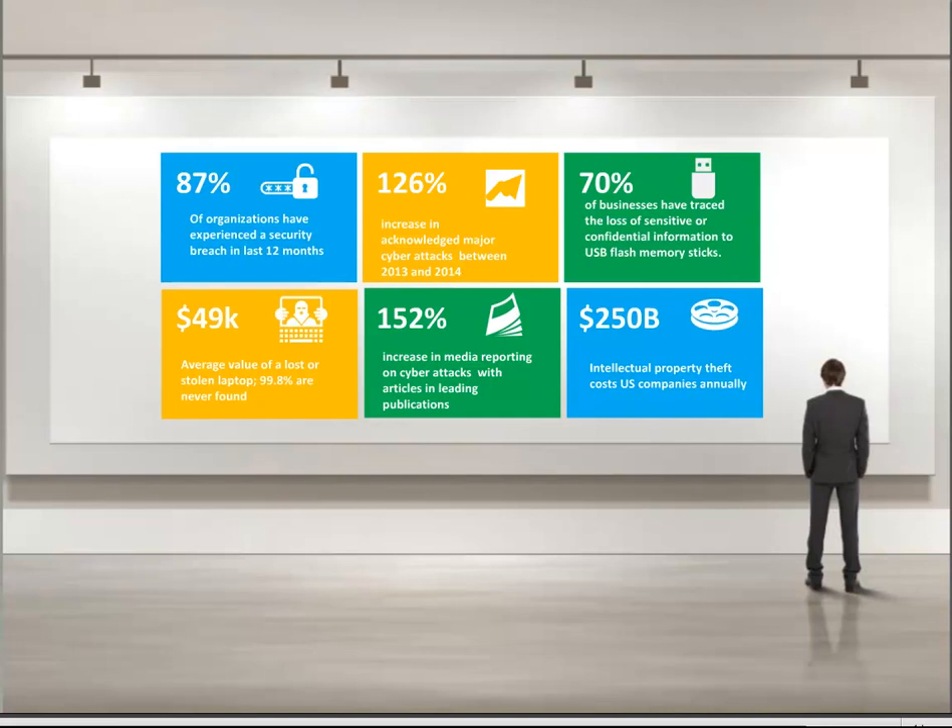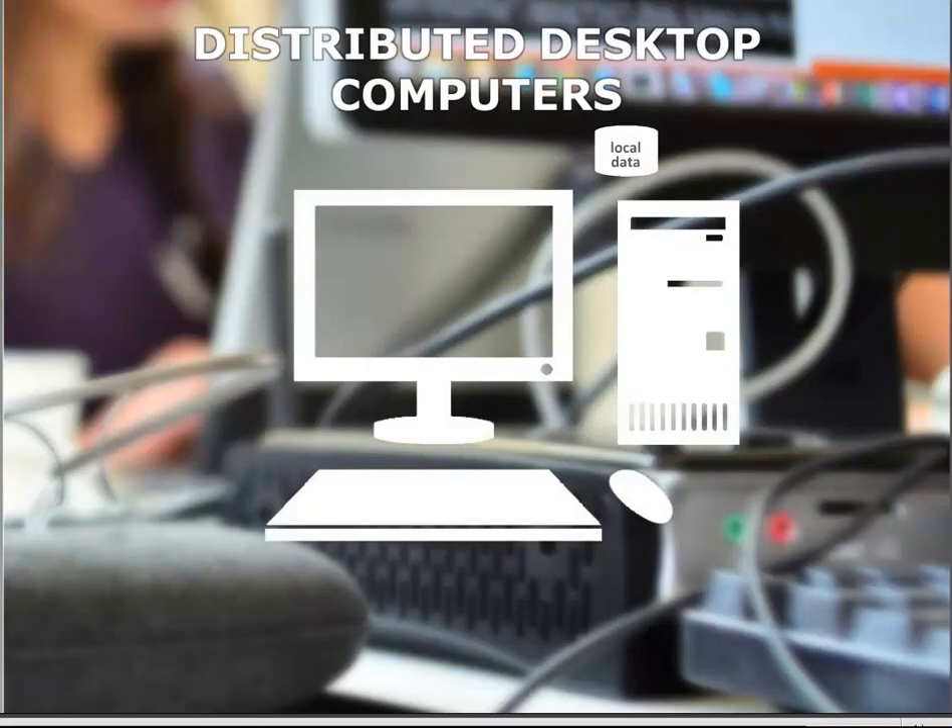However, of all the damage a cyber attack can cause, the most devastating is the loss of intellectual property, including trade secrets. In a recent Fortune 1000 study, the loss of intellectual property is ranked as the most negative consequence, with respondents rating it an average of 9.2 out of 10 in terms of severity. That got us thinking about common vulnerabilities and exposures, and we wanted to identify some of them for you.